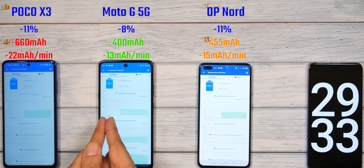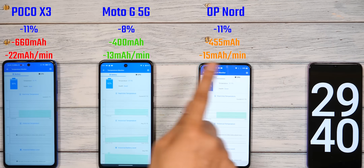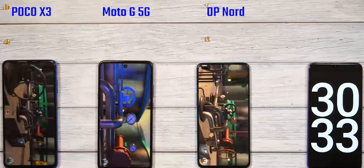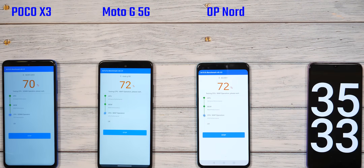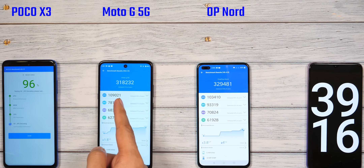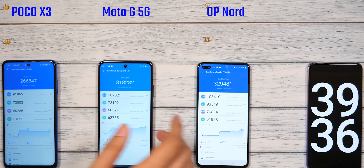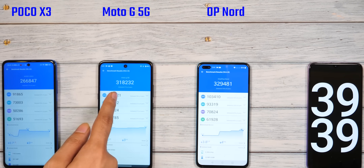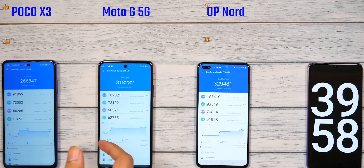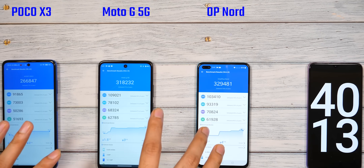The battery levels: Moto G 5G is at 92%, and the rest of the phones are at 89%. Now we run the Antutu benchmark, which tests CPU, GPU, UI, and memory together. The first round is finished. Nord has scored quite a bit better than Moto G 5G. Looking at individual scores, the difference has come from the GPU, where the Nord's Adreno 620 pulls ahead. POCO X3 scores lower overall. CPU score is better on the 750G, GPU score is better on the 765G — this matches our specs analysis.